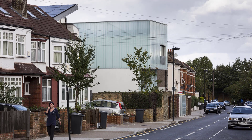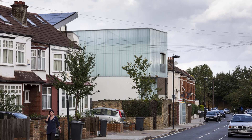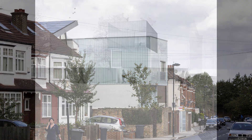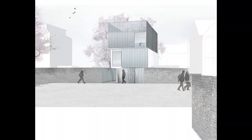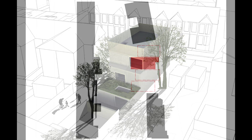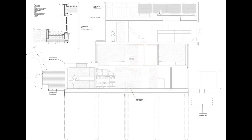Thanks for joining us today on Urchinist. Be sure to hit the subscribe button and click the notification bell to stay up to date with our latest architectural reviews. And let us know in the comments — what do you think about the Slip House's design and sustainable features? We'd love to hear your thoughts.